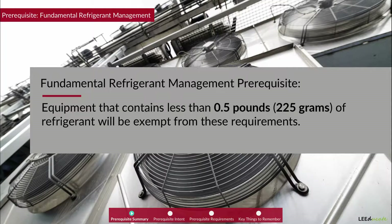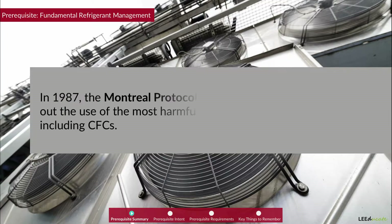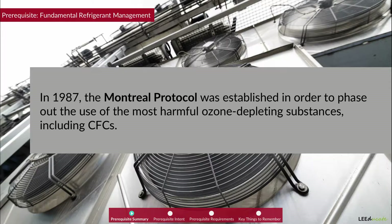Equipment that contains less than 0.5 pounds or 225 grams of refrigerant will be exempt. In 1987, the Montreal Protocol was established in order to phase out the use of most harmful ozone-depleting substances, including CFCs.